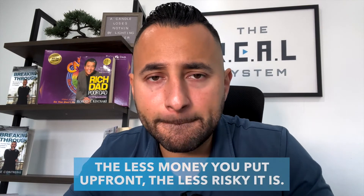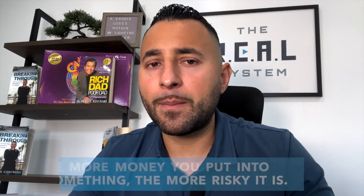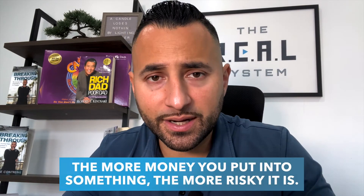In my experience, when someone is just getting started, it is less risky to start with the arbitrage model. Why? Anytime you're going into an investment, the less money you put up front, the less risky it is. The more money you put into something, the more risky it is. And the arbitrage model requires much less capital than purchasing.